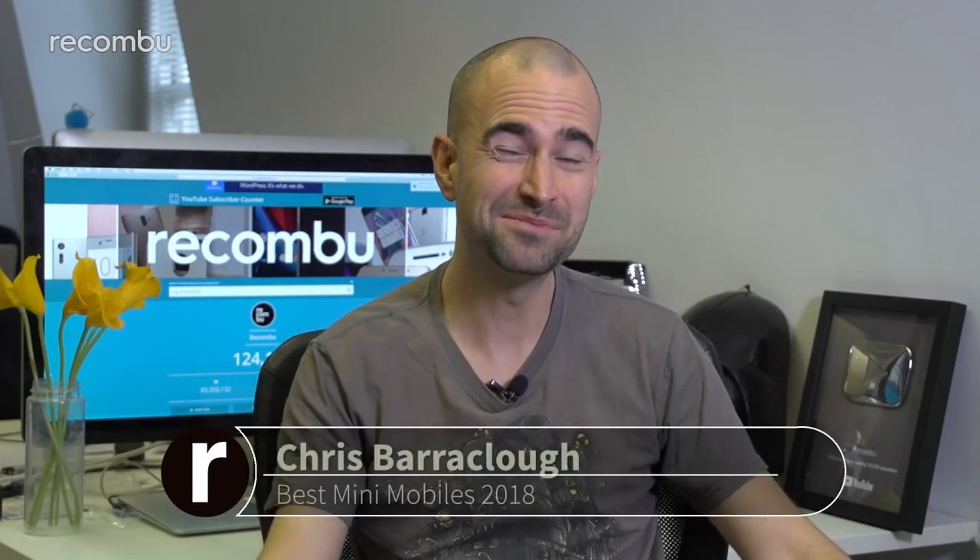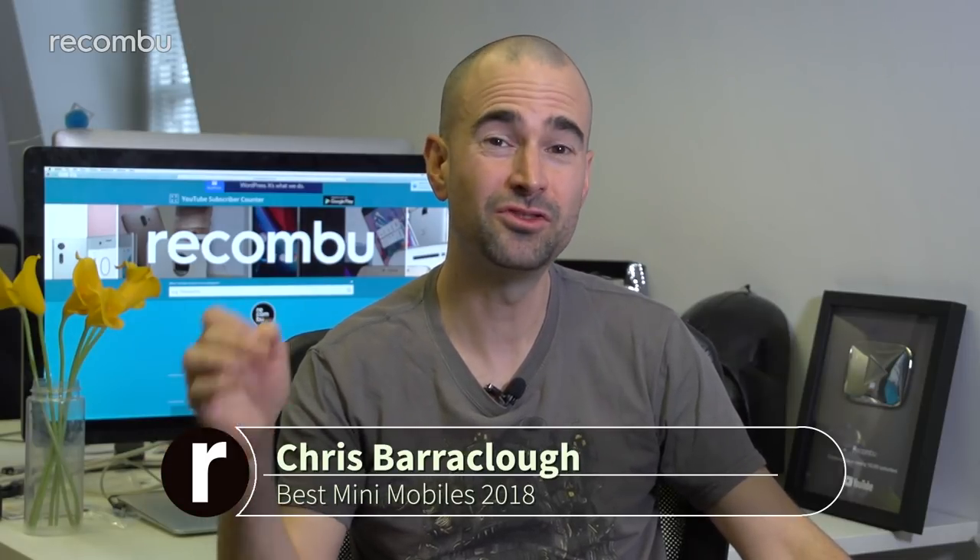These days, a 6-inch smartphone is pretty much standard, meaning soon you'll need a whole new house just to keep your mobile phone in. But thankfully, some mobile manufacturers do still produce handsets that are 5 inches or smaller, and here's our pick of the best.